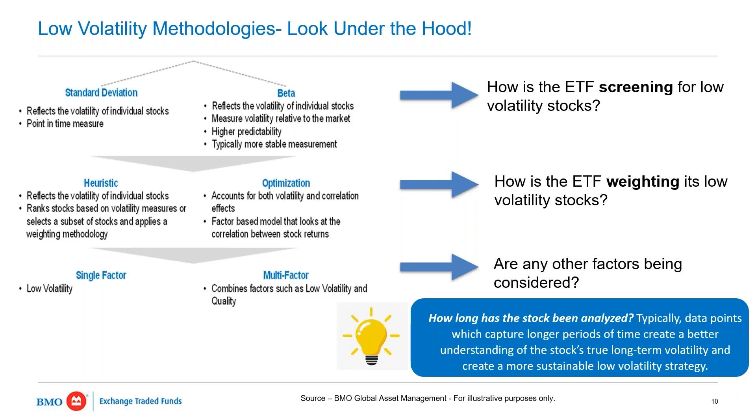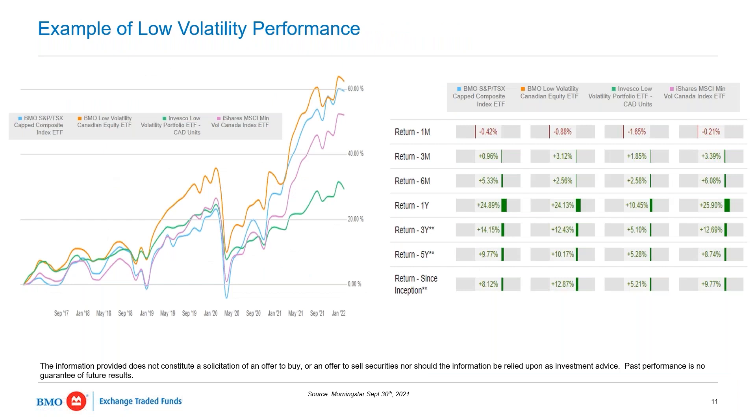When investors are looking through white papers and doing their research, key considerations include: Is the ETF using beta or standard deviation? How is it weighting those low-volatility stocks? Are there other factors being considered — is it just low volatility or a multi-factor approach? Also, when looking at beta or standard deviation numbers, is it a one-year, three-year, or five-year beta? Longer time periods tend to have more sustainable characteristics and better indicate whether a stock truly is low volatility.